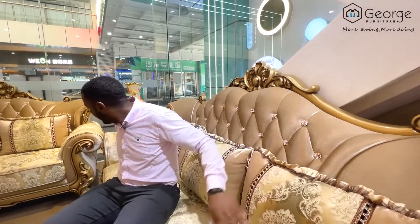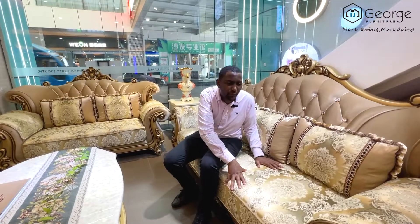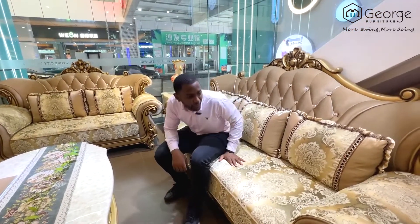Even the texture is of high quality. This sofa has extra sponge that makes it more comfortable, so you're getting comfortability and high quality at a very good price.